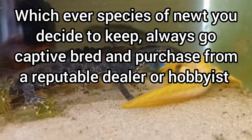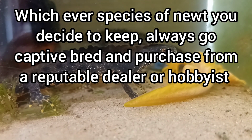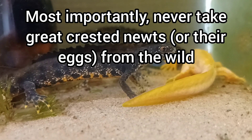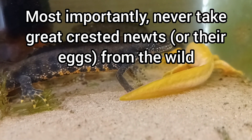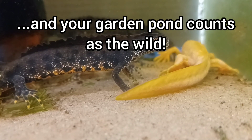Whichever species of newts you decide to keep, always go captive bred and purchase from a reputable dealer or hobbyist. Most importantly, never take Great Crested Newts or their eggs from the wild — and your garden pond counts as the wild.